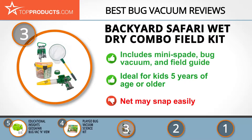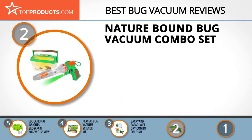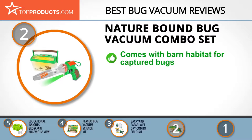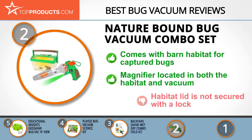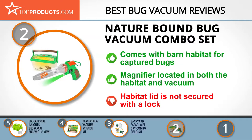For those where budget is an important consideration, our number two pick is the Nature Bound Bug Vacuum Combo Set, taking the spot for best value. Nature Bound was created over 20 years ago with a mission to let kids experience the great outdoors. The set comes with a barn habitat for captured bugs, a powerful vacuum, a magnifier in both the habitat and vacuum, and a carabiner clip with carrying handle for easy transportation. It offers great suction power, but the habitat lid isn't secured with a lock, so captured bugs may escape.